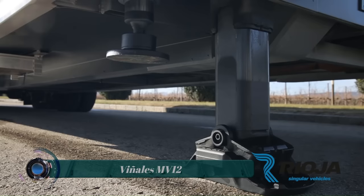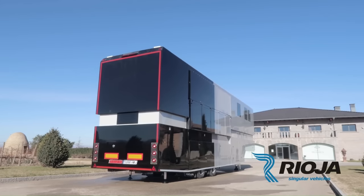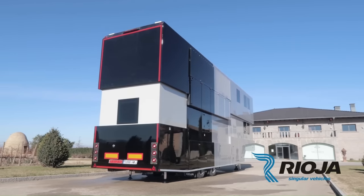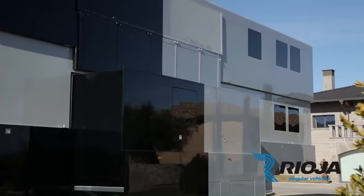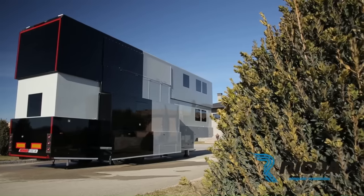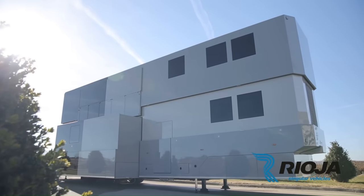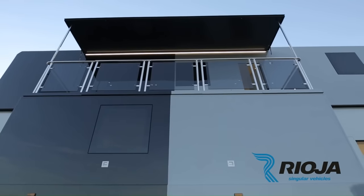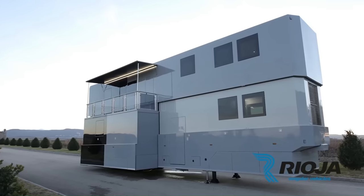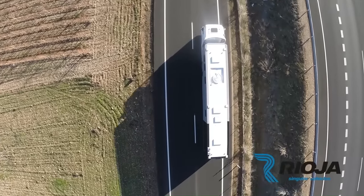The Vinales MV12 is a luxury motorhome manufactured by Rioja Vehicles in Spain. It is named after MotoGP rider Maverick Vinales and is customized to his exact specifications. The MV12 is a double-decker motorhome with a sleek, aerodynamic design. It is powered by a 6-cylinder Mercedes-Benz engine and can reach speeds of up to 120 km per hour.